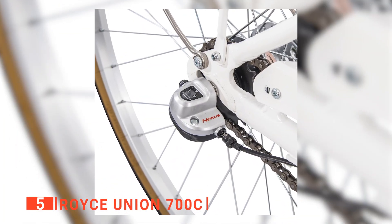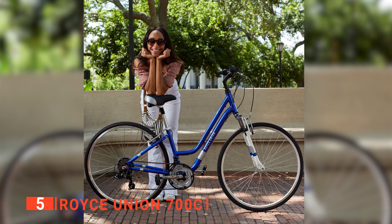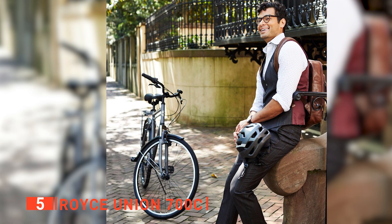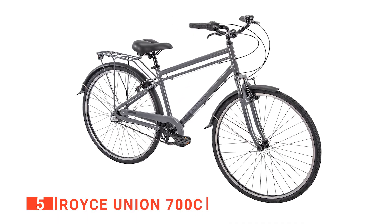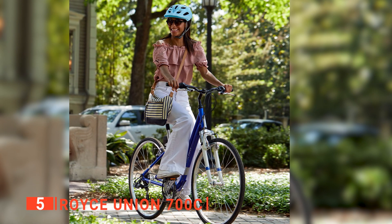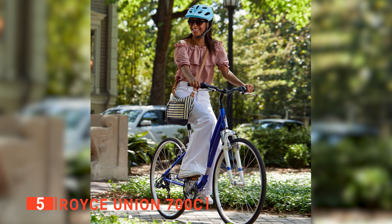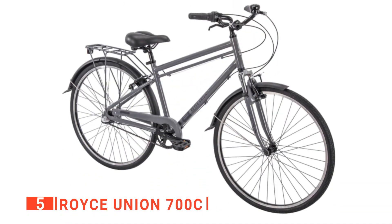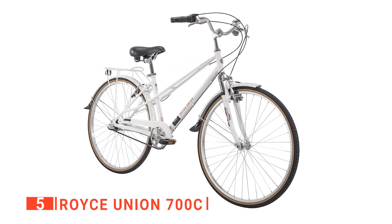This bike also features a suspension fork system for stability and comfort down dirt tracks or through potholes. It's also worth mentioning that the frame is available in two sizes, 15-inch and 17-inch. Both come with the same specifications, but one is larger than the other, so it is more suited to taller people. Lastly, several colors are available, allowing you to choose between red, white, blue, and gray.